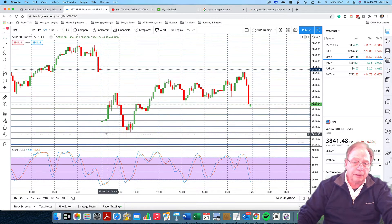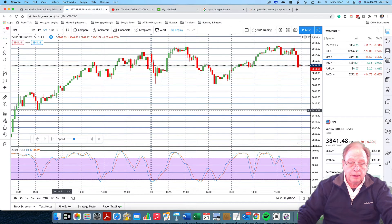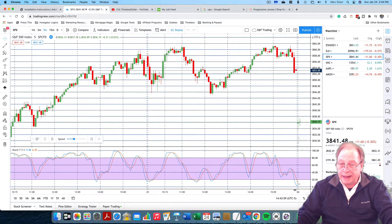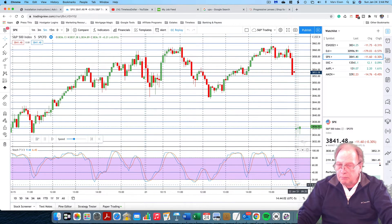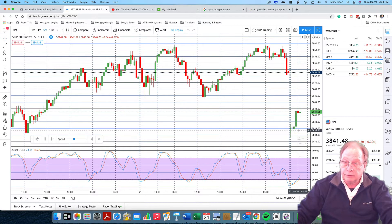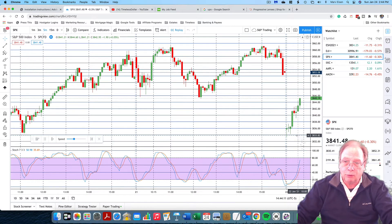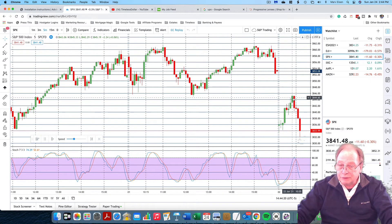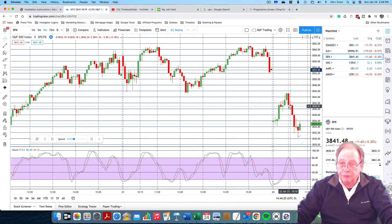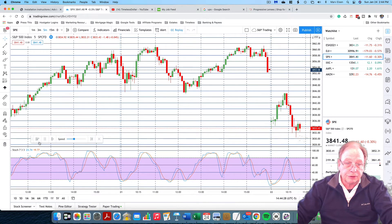The first thing we notice — and I'm going to take you through a minute-by-minute replay — is that the first print on the Stochastics is at an oversold level. So it might be an indication to jump in based on a fog of war move. People who've taken my course know what I call a fog of war move. This is a five-minute chart with two points between each line.